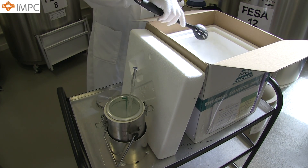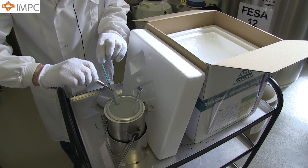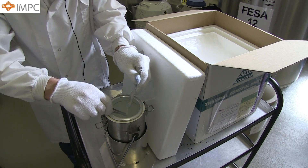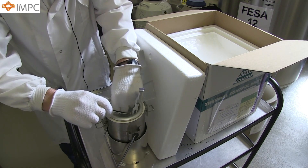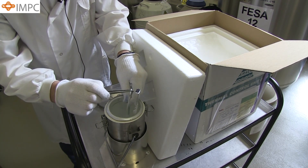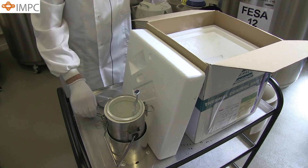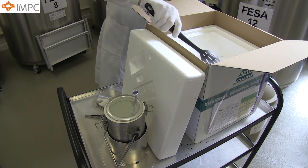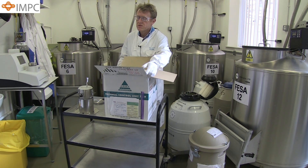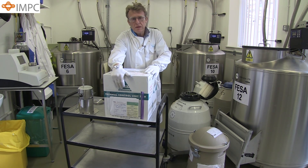Frozen straws are a little bit more complicated. Because they are so fragile, it's important to place the straw in an outer casing to protect it during transportation. These again need to be embedded in the dry ice. Then it's simply a case of filling the container, putting the lid on the container, closing it up, putting the address label on and handing it over to the courier.